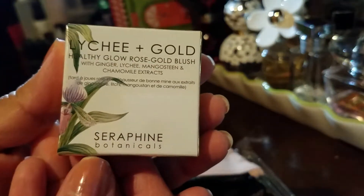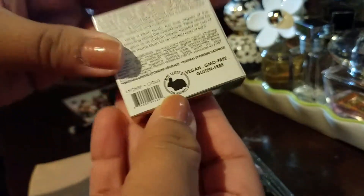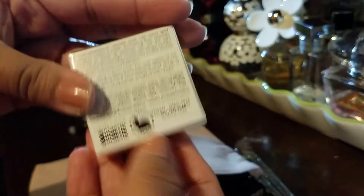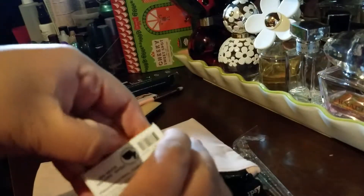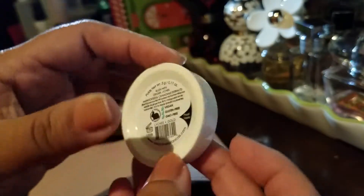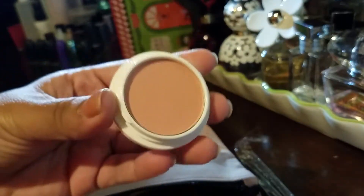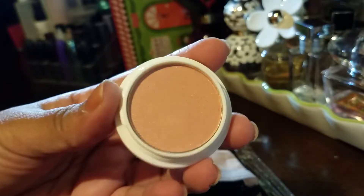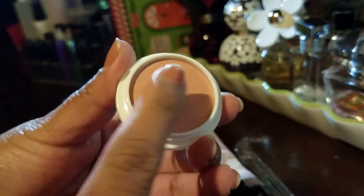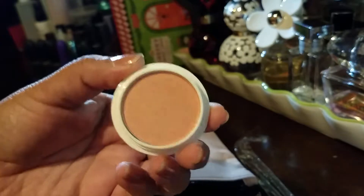Oh, this is pretty! It's Leche Plus Gold — healthy glow rose gold blush. I've always loved that it's not tested on animals. This is pretty — it's like a little spin compact. This is something I can definitely keep in my purse. I can't really see it on me — I don't know if it's the light — but this is really cute, I really like this a lot.